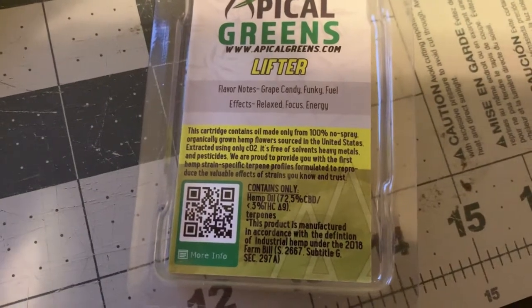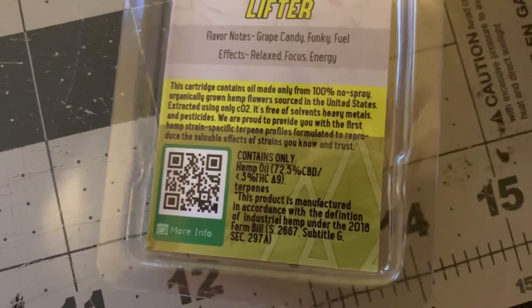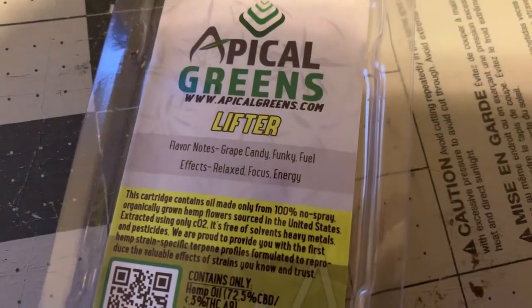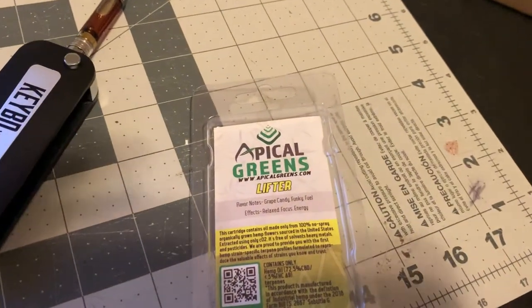They got hemp oil, 72.5% CBD, and the legal level of THC, so it's legal and you ain't got nothing to worry about. The effects are on point — this is a quality cart right here.